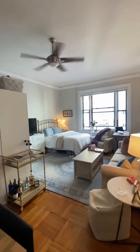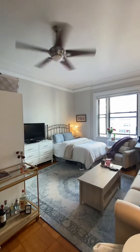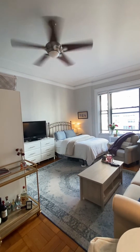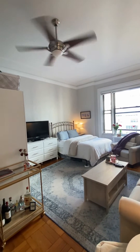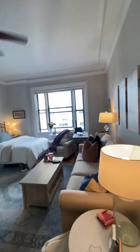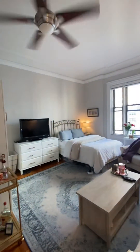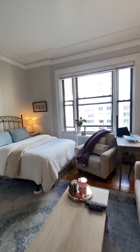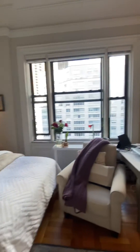Coming into the apartment — this is a real big, wide room. Sometimes on the iPhone these rooms look narrower than they actually are, but the dimensions are on the floor plan. I believe this room is about 14 feet wide this way. So this is a big, giant studio, very well laid out.